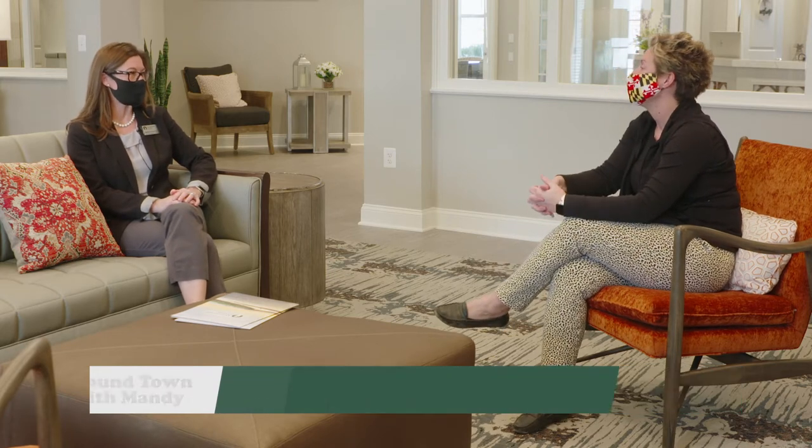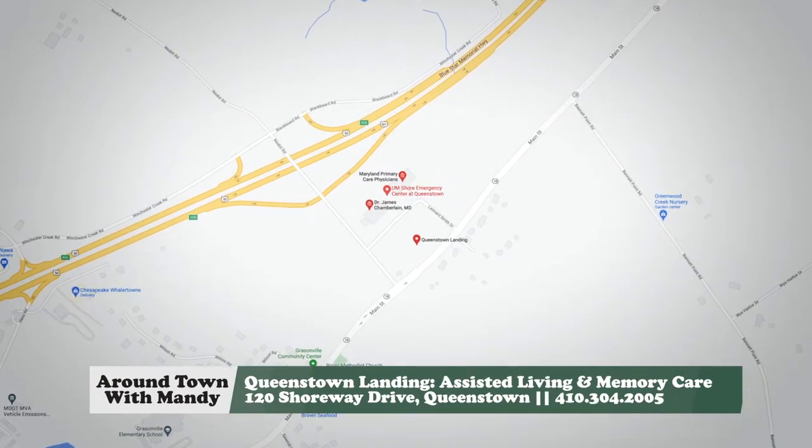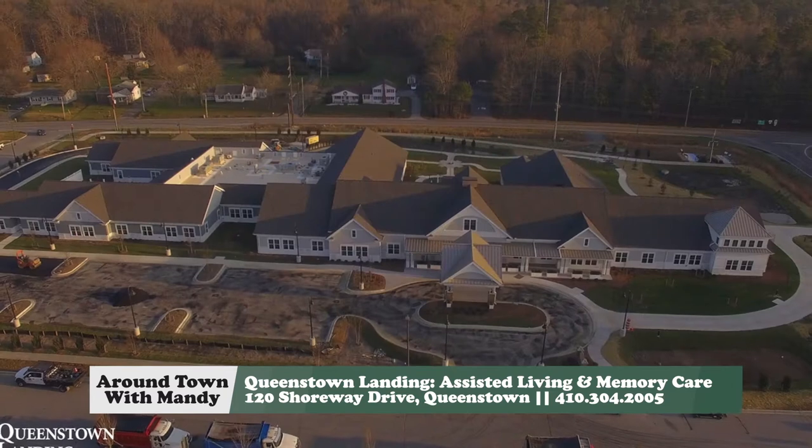So I'm here with Rebecca, the Community Relations Director — fancy for sales and marketing. Welcome to Queen Anne's County. Thank you. We're very happy to be here. Tell us a little bit about why Queenstown Landing picked this location and decided to come to Queen Anne's County.